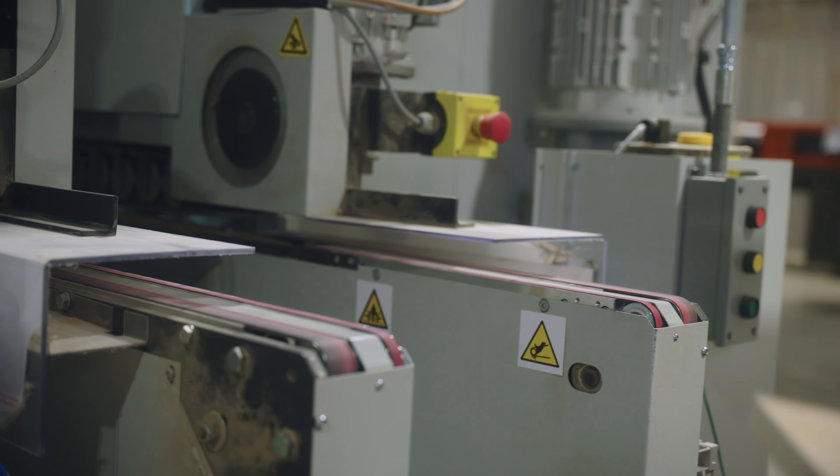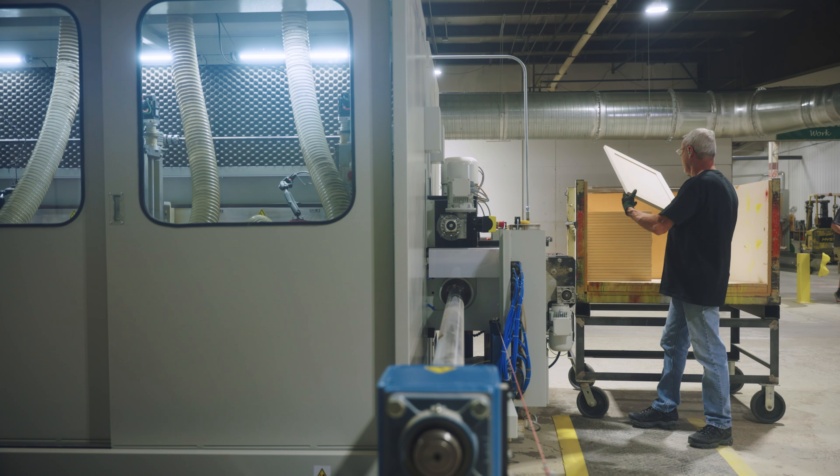In the last 24 months, Qwanex has invested nearly $3 million into a new MDF line in Wapiton.